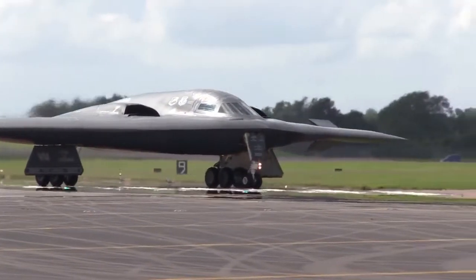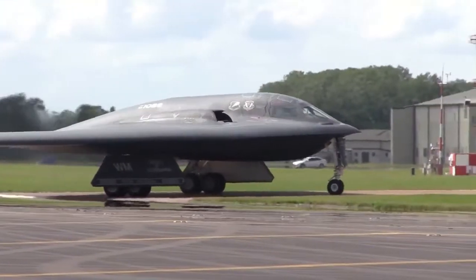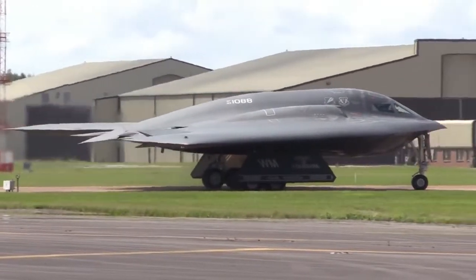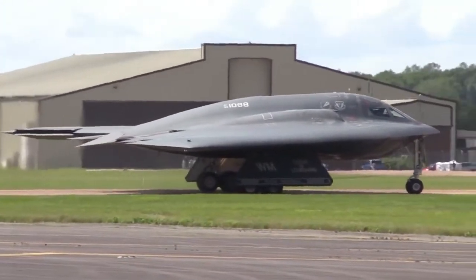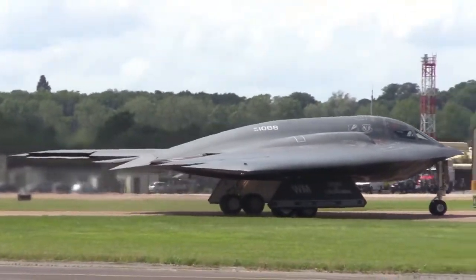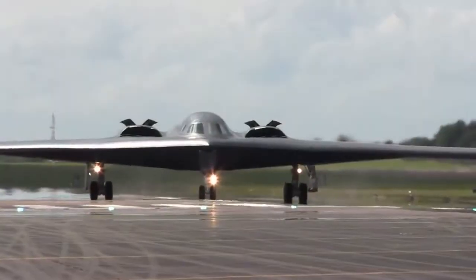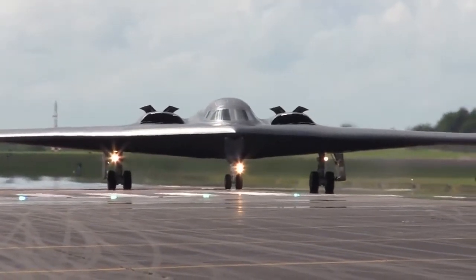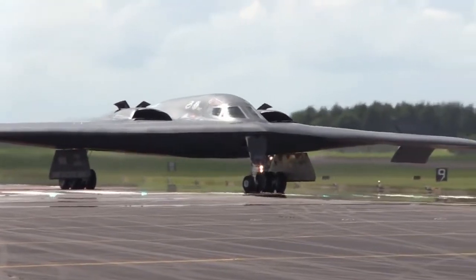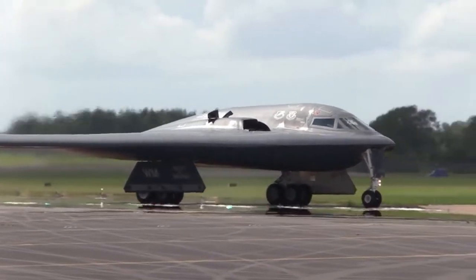B-2 deliveries and bases. 21 B-2s have been delivered to Whiteman Air Force Base in Missouri, the first in December 1993. A new transportable hangar system has been developed which allows the B-2 to be deployed to forward locations overseas. The hangars are 126 feet long, 250 feet wide and 55 feet high. The first of these hangars has been erected on Diego Garcia in the Indian Ocean. Prior to this development, B-2s had to return to Whiteman AFB after missions for maintenance of the aircraft's stealth features.